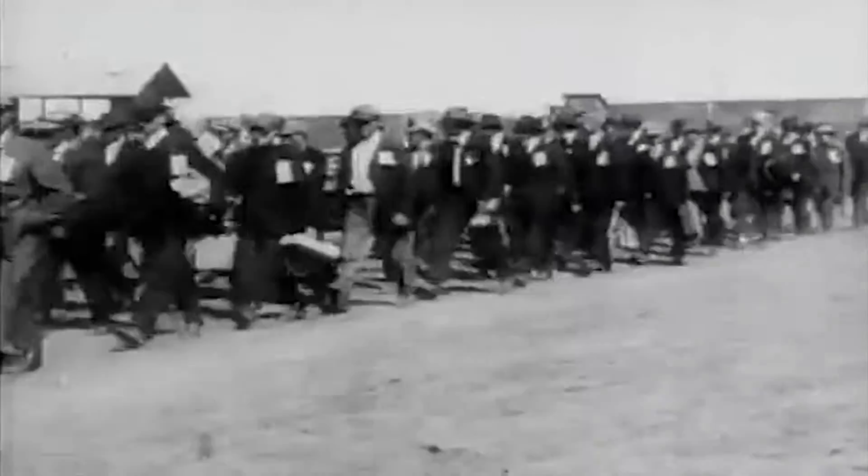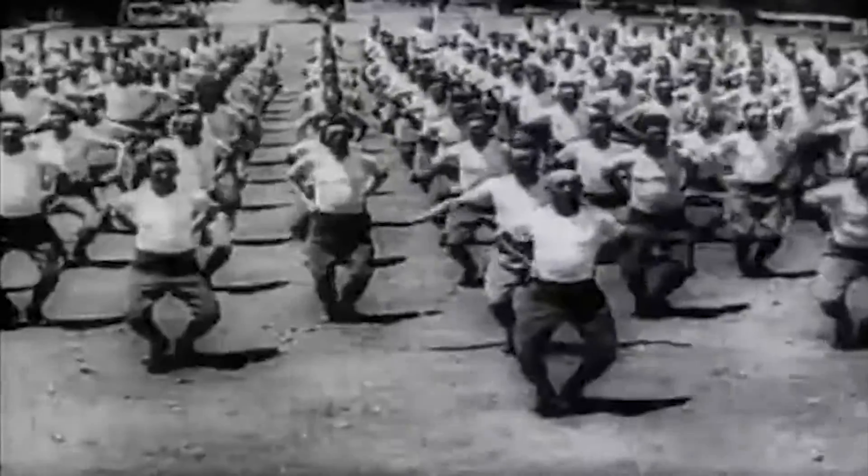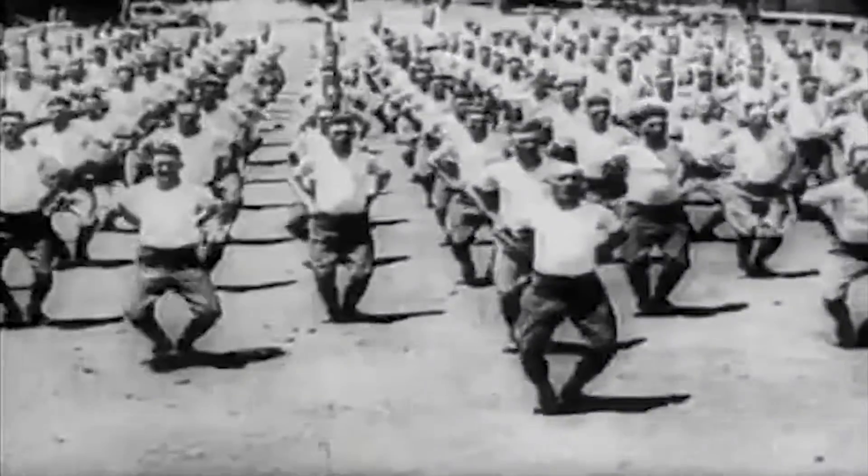One of his first charges was to create an army, which at the very end of the war would number over 4 million. And so they went from 135,000 to over 4 million in around 18 months.